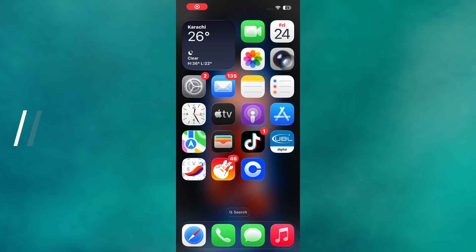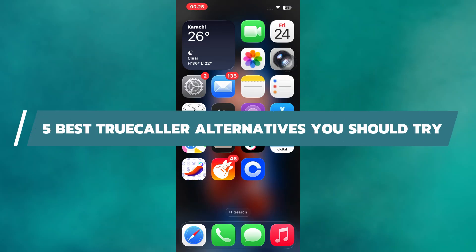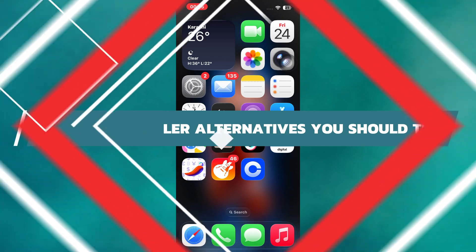Hey guys, in this video I will tell you about five best Truecaller alternatives you should try. All right, let's begin.